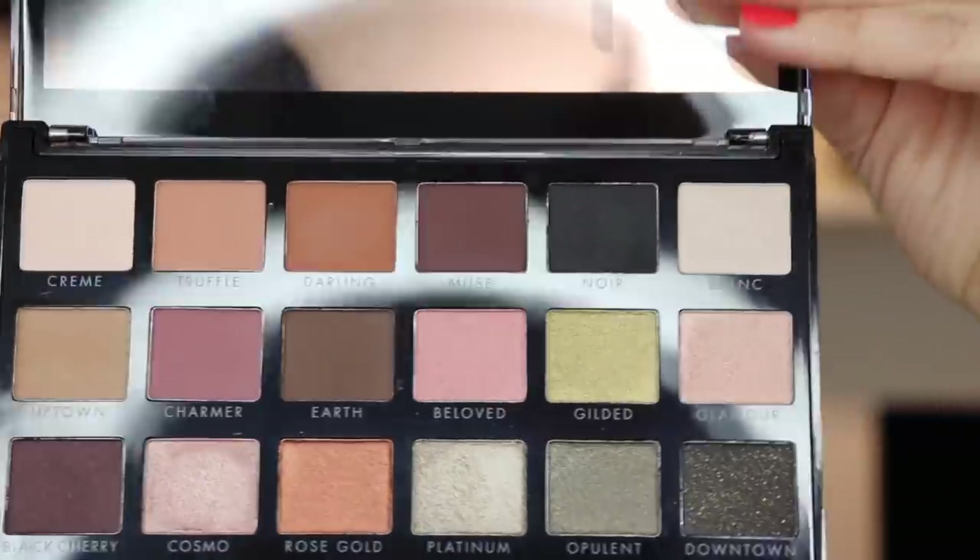I have this from e.l.f., the new Classics Eyeshadow Palette. We're going to dip into this but I'm doing something very, very basic - we're just here to chit-chat. I honestly don't know if this palette is any good, I've only swatched it and kind of played with it a little bit. I'm going to take Truffle in my crease. It doesn't seem too powdery or anything - that's nice, that's not bad.